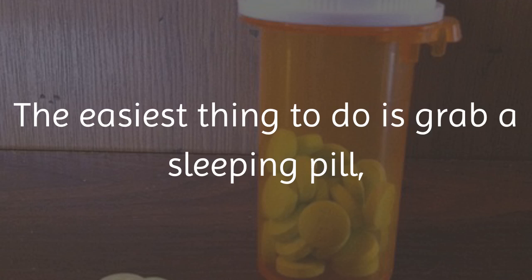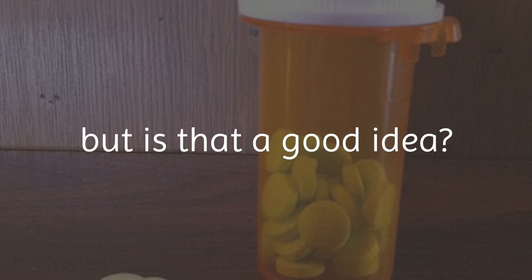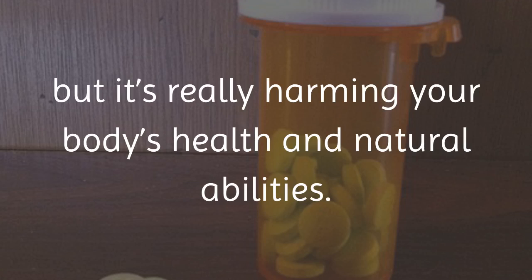The easiest thing to do is grab a sleeping pill, but is that a good idea? It may work for a little while, but it's really harming your body's health and natural abilities.